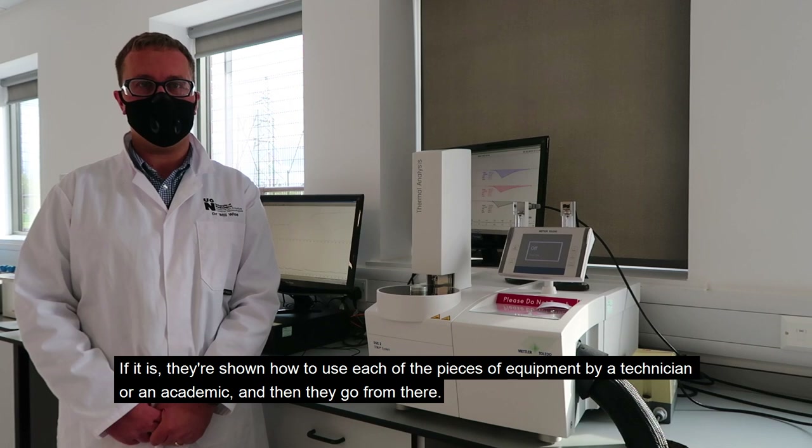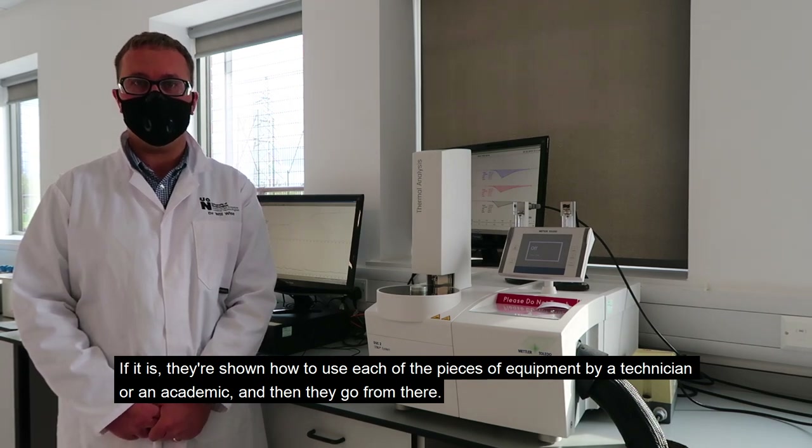Students are shown how to use each piece of equipment by a technician or an academic, and then they go from there.